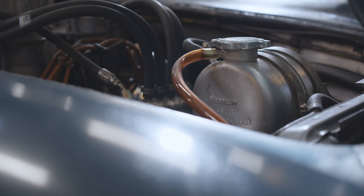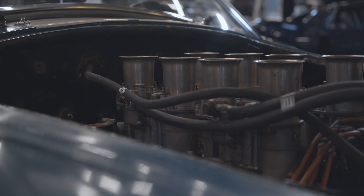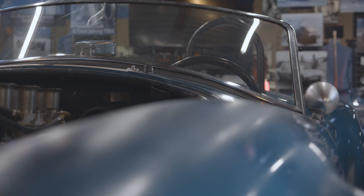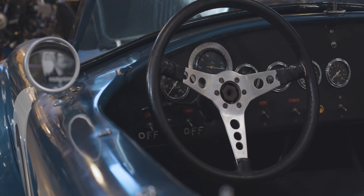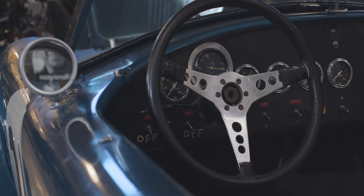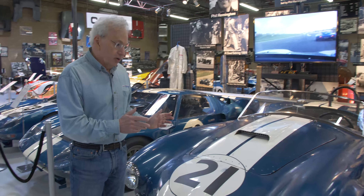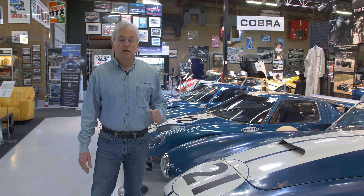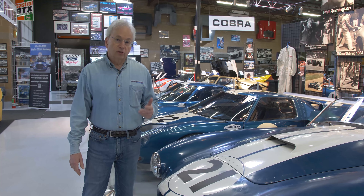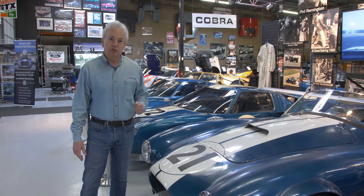Shelby gave the team in '64 and '65 to Alan Mann Racing. He was in charge of the Cobra effort to win the World Manufacturers Championship in 1965. This FIA Cobra Roadster and the Daytona Coupe sitting next to it, CSX 2299, actually won almost 60% of the points for the 1965 championship season.